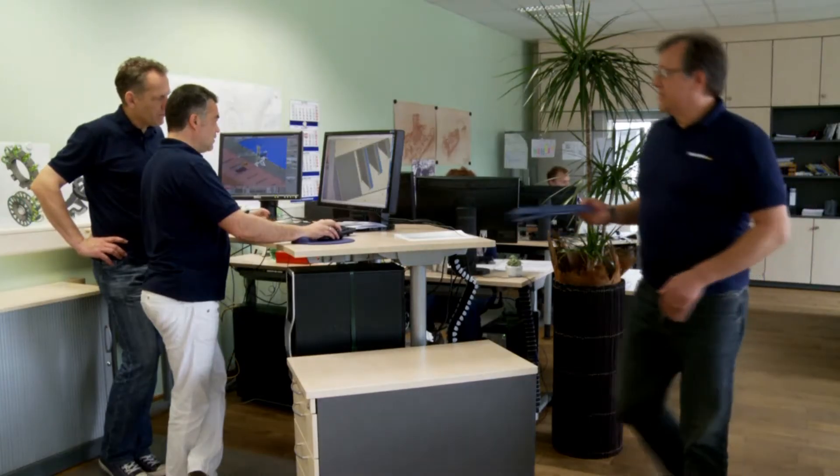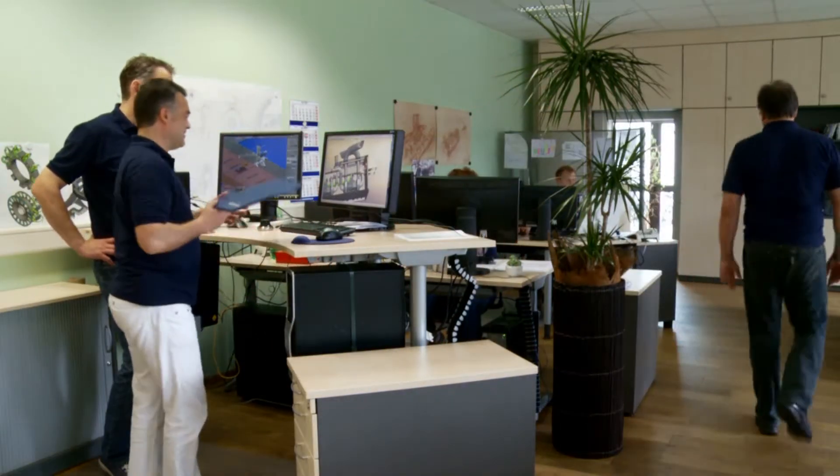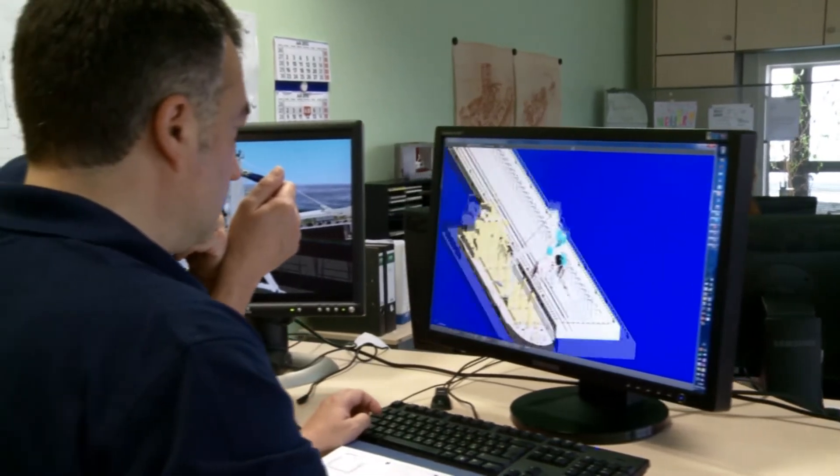Our specialization is the pneumatic and mechanical unloading of vessels with a capacity up to 1200 tons per hour. Now take a walk with us in our design and production facility.